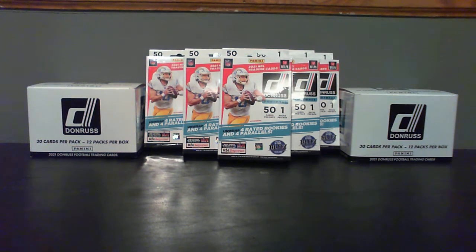Before we get started, I just want to promo our upcoming auctions. Check out eBay for breaks we've got going on Saturday, November 6th, where we'll be breaking this Donruss stuff you see behind us here. Check out eBay, you'll see some breaks coming up.